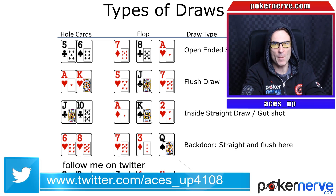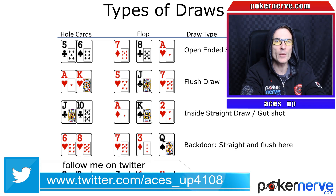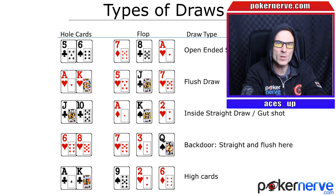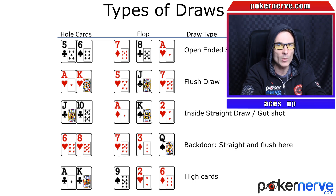Hi everyone, PokerPro Aces up here for PokerNerve.com with another quick tip video. A lot of the time in poker you might not have a made hand, but a draw to make a potentially strong hand. So it's important to be able to quickly and accurately work out the chance of you making your draw so you can make better decisions. In this video, I'll show you a way to really quickly calculate drawing percentages using the 2x4 method.